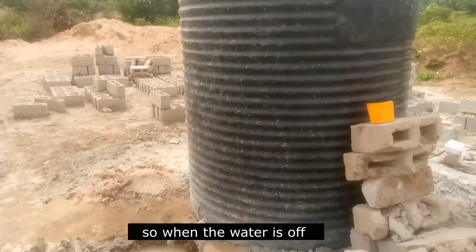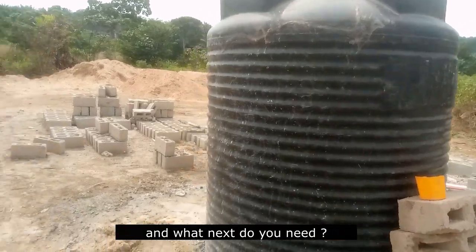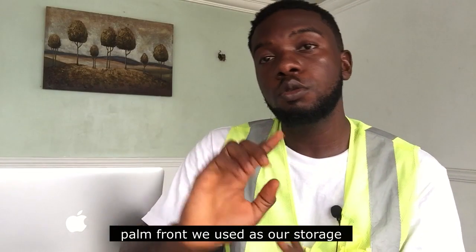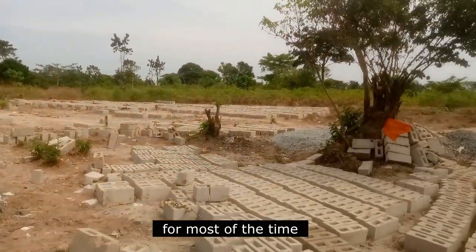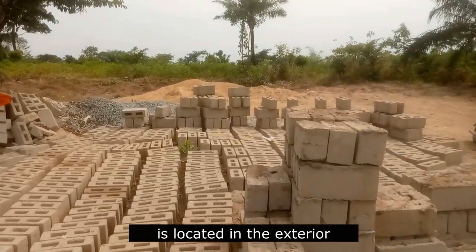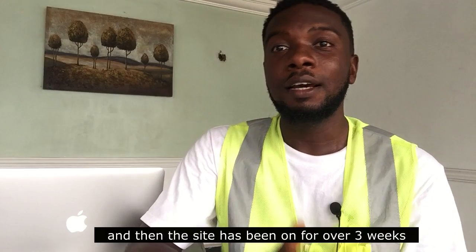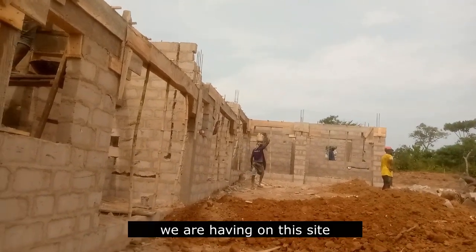You need to get a generator so that when the water supply is off, you can still pump it up. You also need a storage area. On this site, we actually have a kind of palm front structure we use as our storage to keep materials. Because this site is located in the interior, we cannot store our materials elsewhere, and the site has been going for over three weeks — you can see the progress we are making.